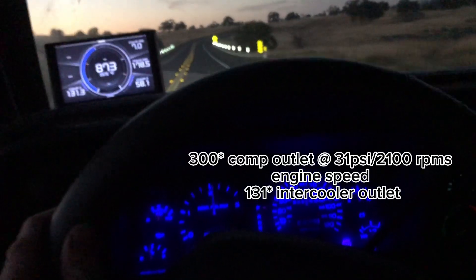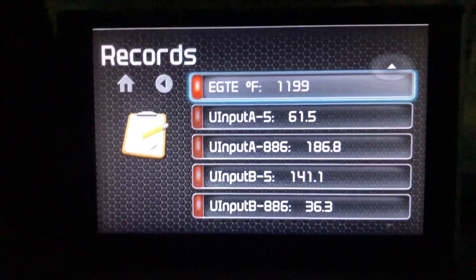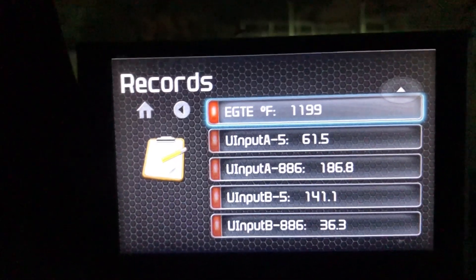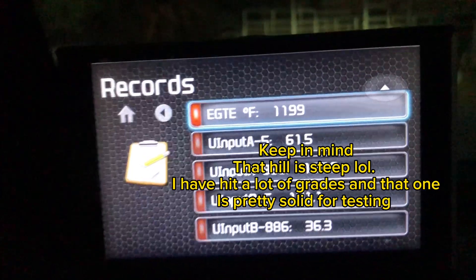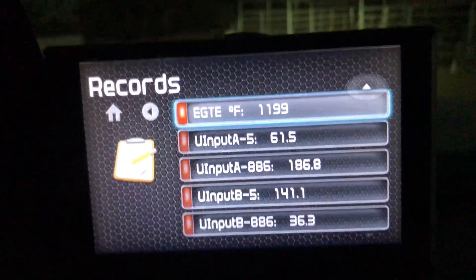So, 131 degrees in the motor with about 200 degrees out of the turbocharger — that is pretty cool. This data is mostly from that first really long hill. Other than the IAT and fuel pressure stuff being a little better, it reads all the highs: 1199 EGT and 36 pounds of boost.